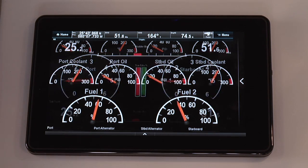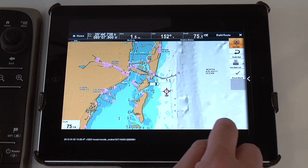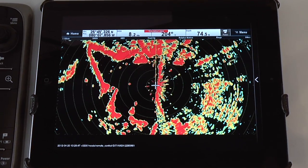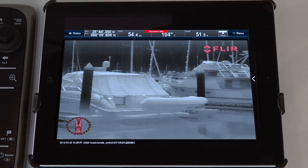Taking advantage of their advanced wireless capabilities, these powerful new apps allow you to interact with electronic charting, sonar, radar, and even thermal night vision right from your smartphone or tablet.